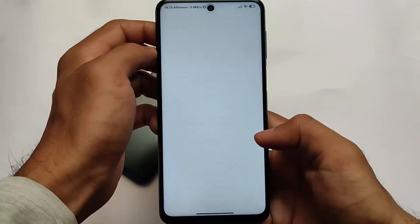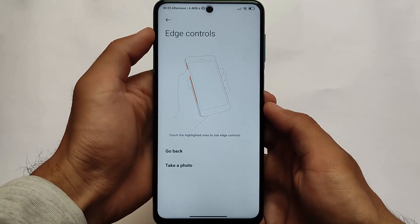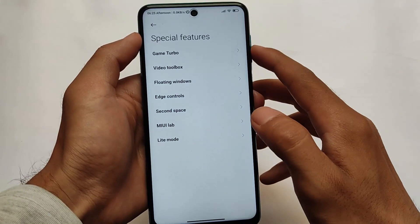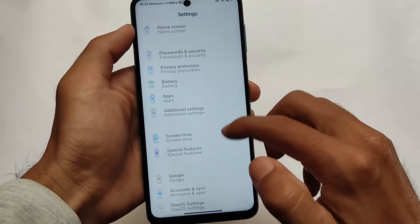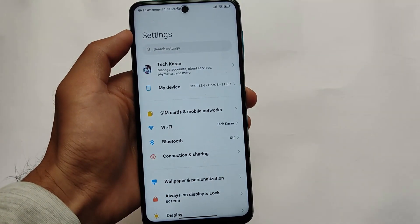In special features, you will find edge controls, which are present but definitely not working. Other things are the same — light mode, MIUI Lab, etc. One UI settings are there but of no real use. That's all from today's video — thanks for watching, goodbye.